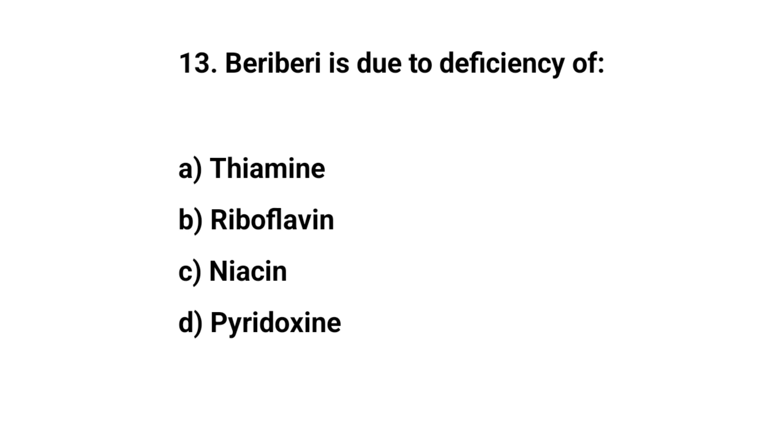Question number thirteen. Beriberi is due to deficiency of. The right answer is A. Thiamine.